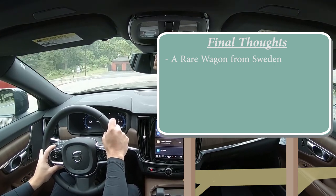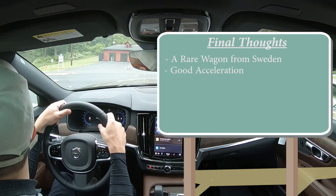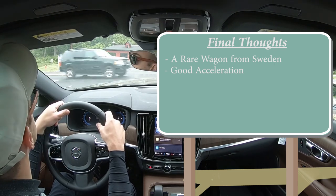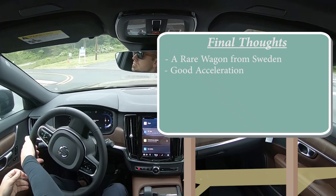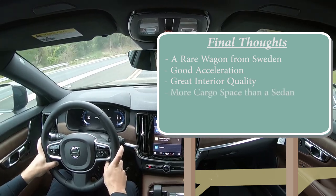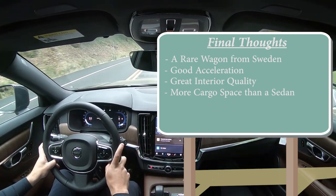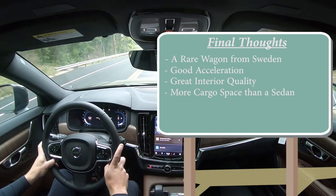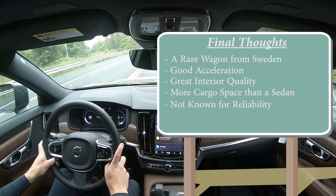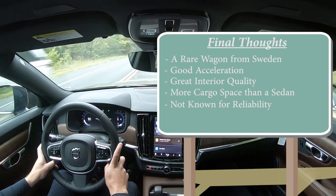For my final thoughts: the V90 is a very rare wagon from Sweden — you don't see it much, and you don't see wagons in general anymore, which is why I'm a huge fan. Excellent acceleration that will surprise you, great interior quality with beautiful wood trim and saddle-brown interior, and more cargo space than a sedan without needing an SUV. The only real constructive criticism is reliability — according to Consumer Reports it's not the best in that regard, even though it's stellar for safety.